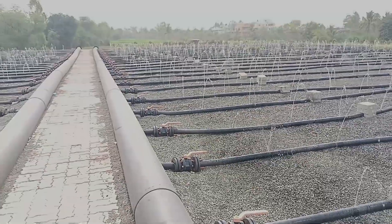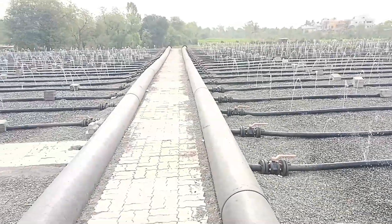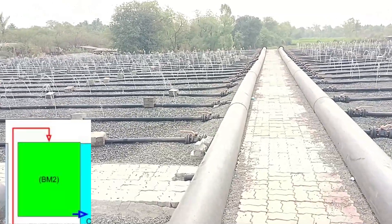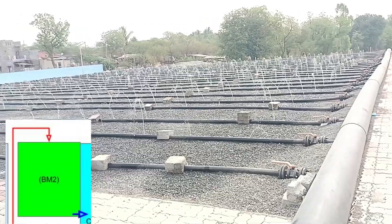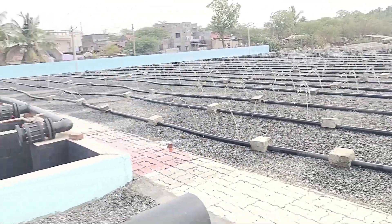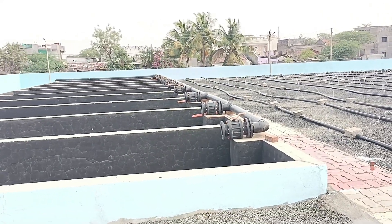After percolation through BM1, the water is collected in a collection tank and is then pumped on top of BM2 along with residual tube settler water. In BM2, final removal of COD and denitrification takes place.